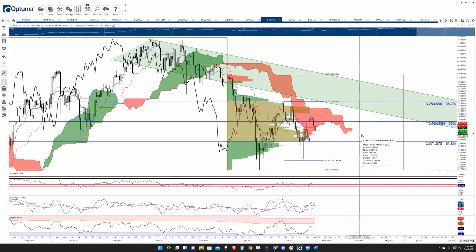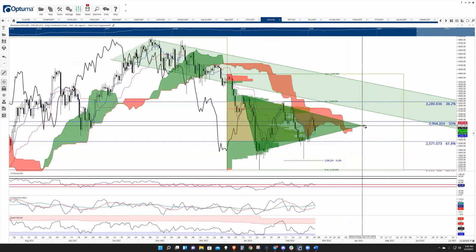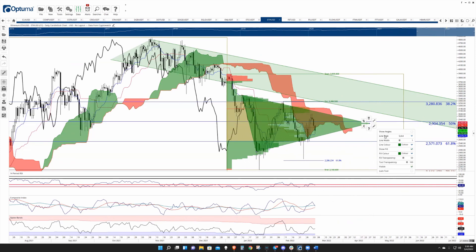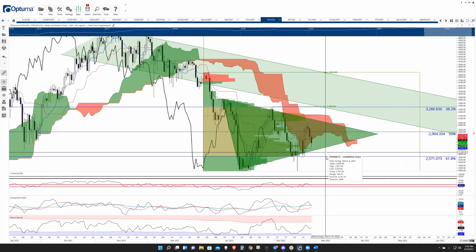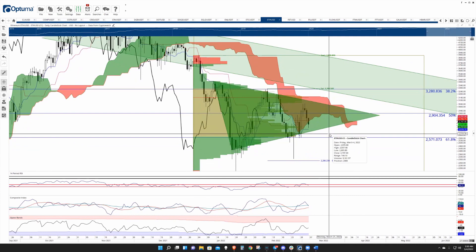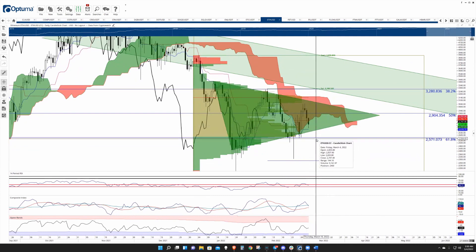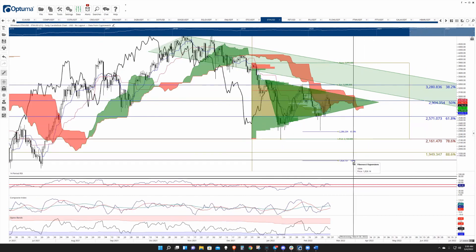It also just looks like a very standard bearish pennant. The breakdown below this pennant would occur after the trigger for an ideal bear Ichimoku breakout. The problem with this fulfilling is that it needs to close below the $2,500 level, which has held up as a very, very strong support zone. So there's a bearish pennant in play that could see a fast trip down to the $1,800 zone.